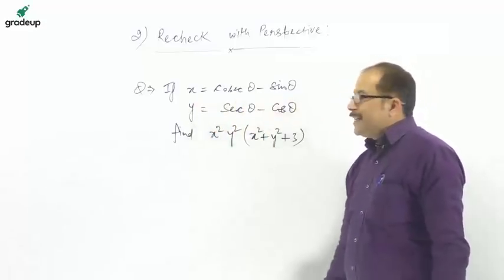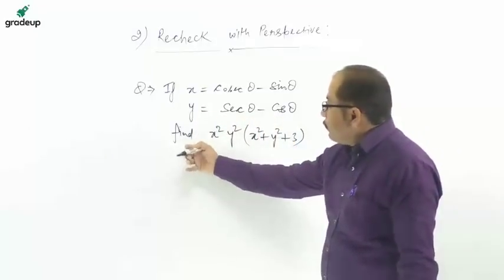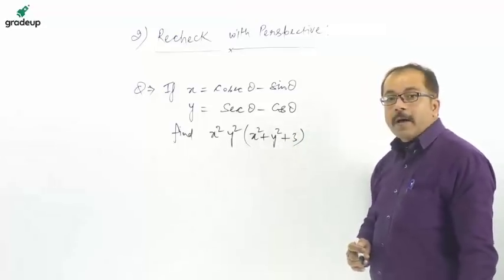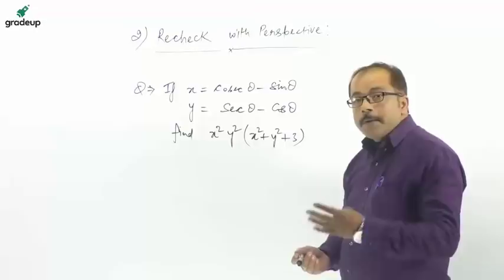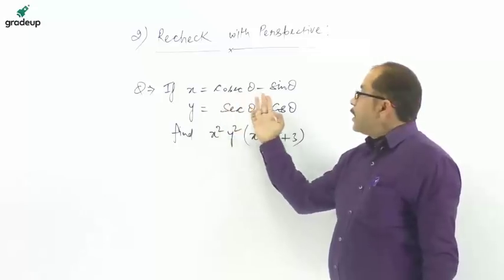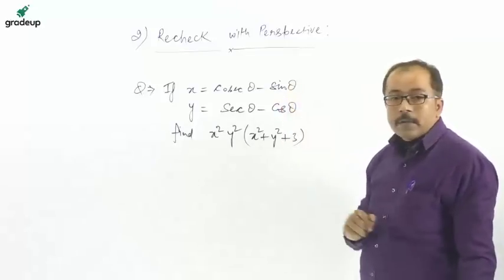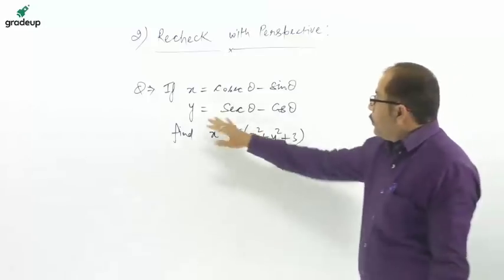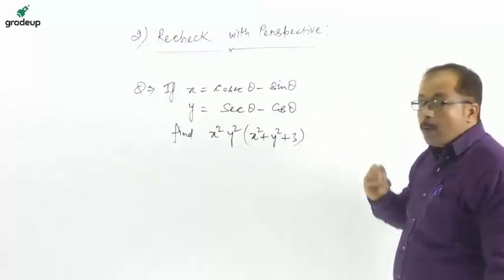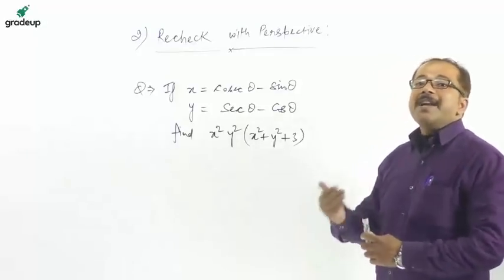For example, suppose x = cos θ − sin θ and y = sec θ − cos θ, and we need to find x²y²(x² + y² + 3). If you use the basic method — converting sec θ to 1/cos θ, expanding, and substituting — it involves a lot of time. Try to use a different strategy to minimize your time, because time is very important in the examination.